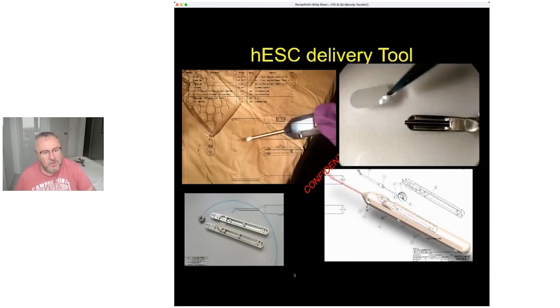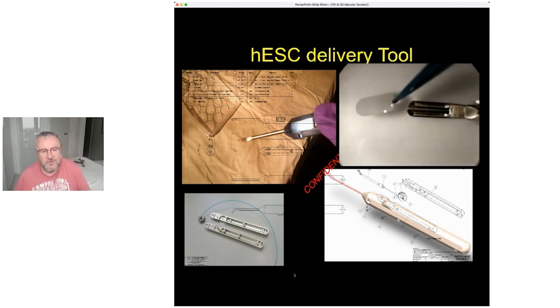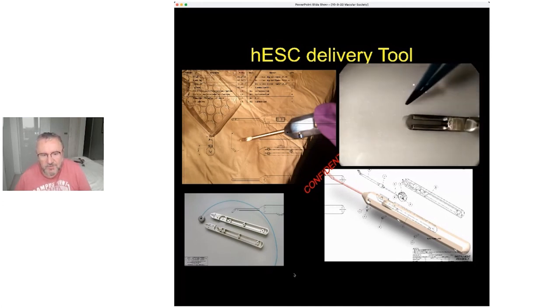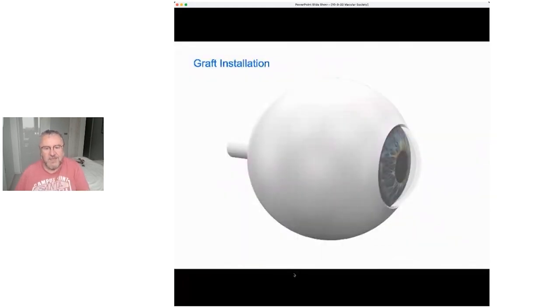This is a surgical tool which we also had to manufacture and make, to introduce those patches of cells. It's a surgical tool that protects the patch while we introduce it into the eye. This is just a cartoon to show you the surgery.